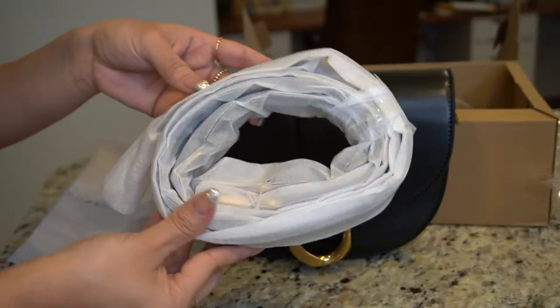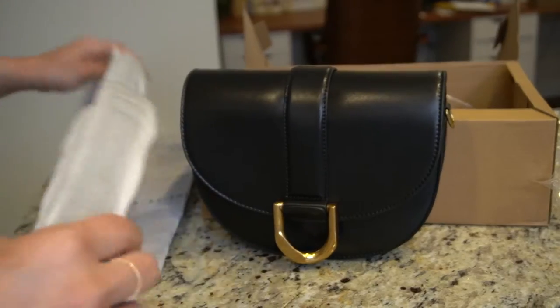The store is located in Singapore and I received my bags in four days. It was really fast shipping.